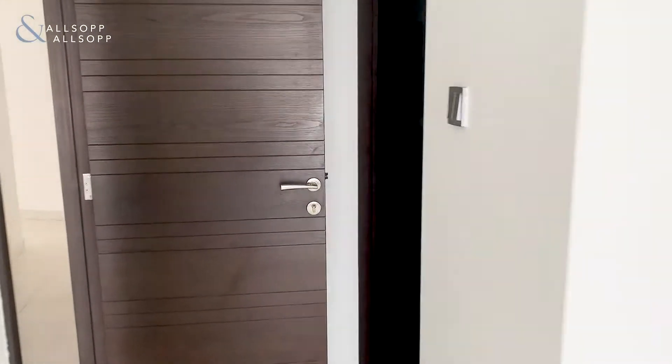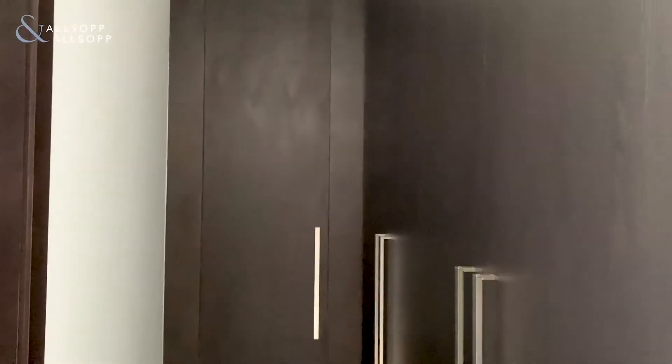Built-in wardrobes with a walk-in wardrobe. And then you've got your double bathroom with shower and bath.